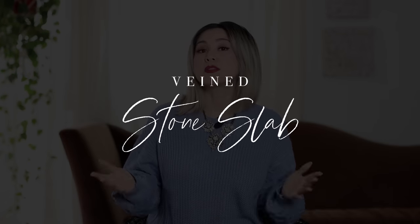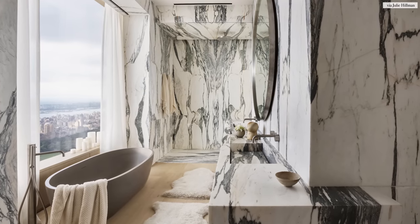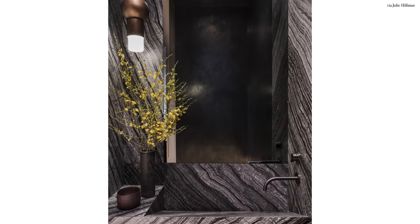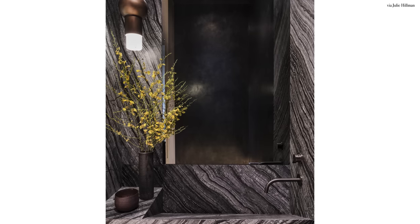Next, we have naturally veined stone slabs. We're talking about these huge massive slabs of marble, quartzite, granite, dolomite. What you're essentially looking for is one large slab to install on a shower or an entire wall. The beauty of these natural slabs is in its veining. You want to make sure that you specify a vein, a pattern, and a color that you absolutely love. You're looking to make a statement with this slab, so a little goes such a long way.